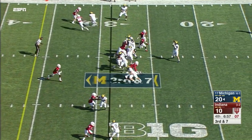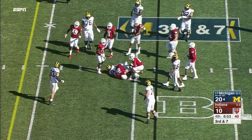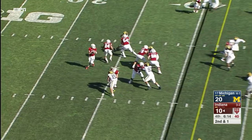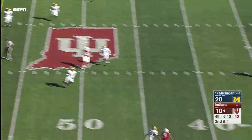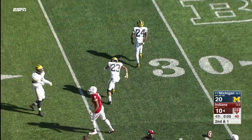Showing blitz, here they come — Donovan Peoples-Jones bottled up. Taking a shot down the sideline, that might be intercepted — Lavert Hill picks it off!